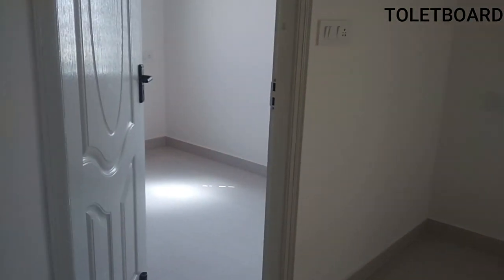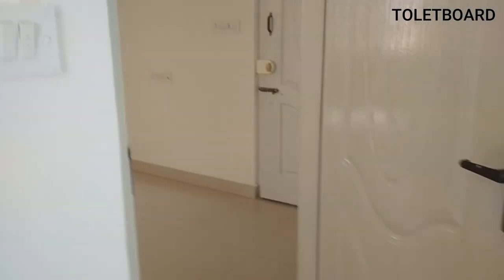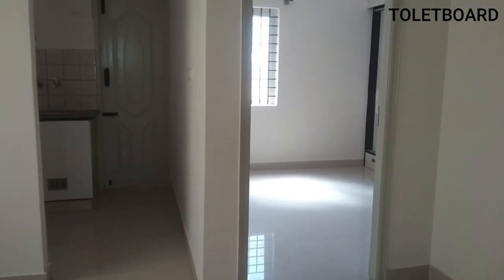This property is ready to move in and is open to both families and bachelors. It is located near Bagmane, Mahadevapura, Bagmane Tech Park, and GM Palya.